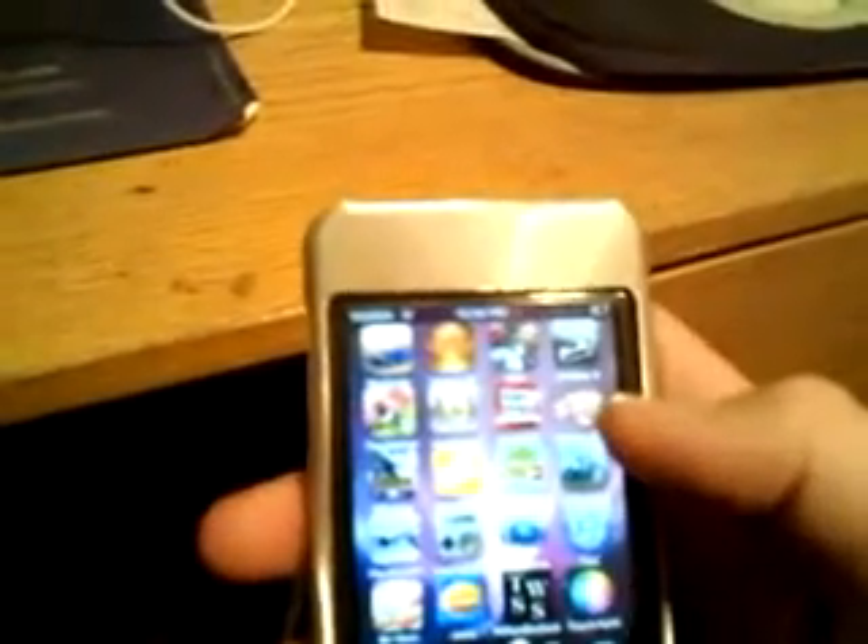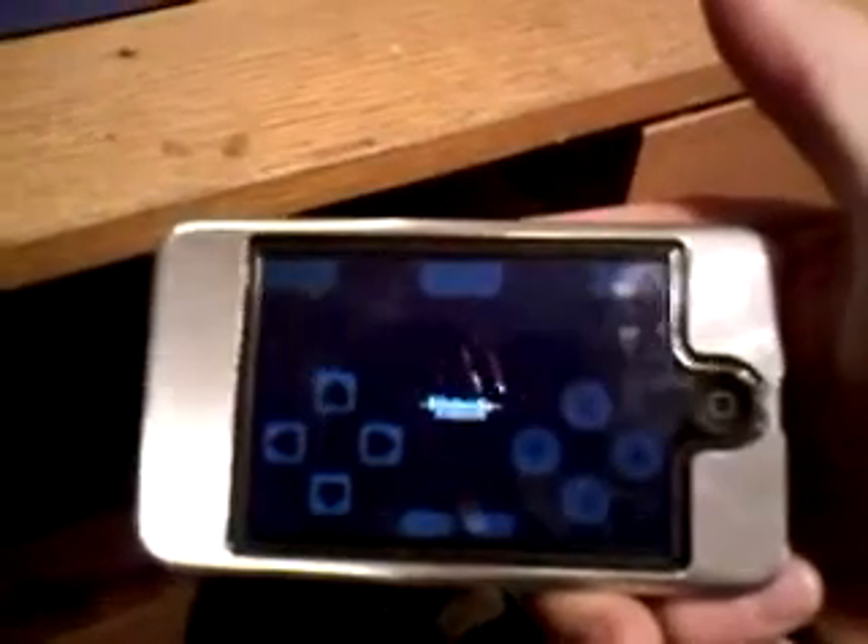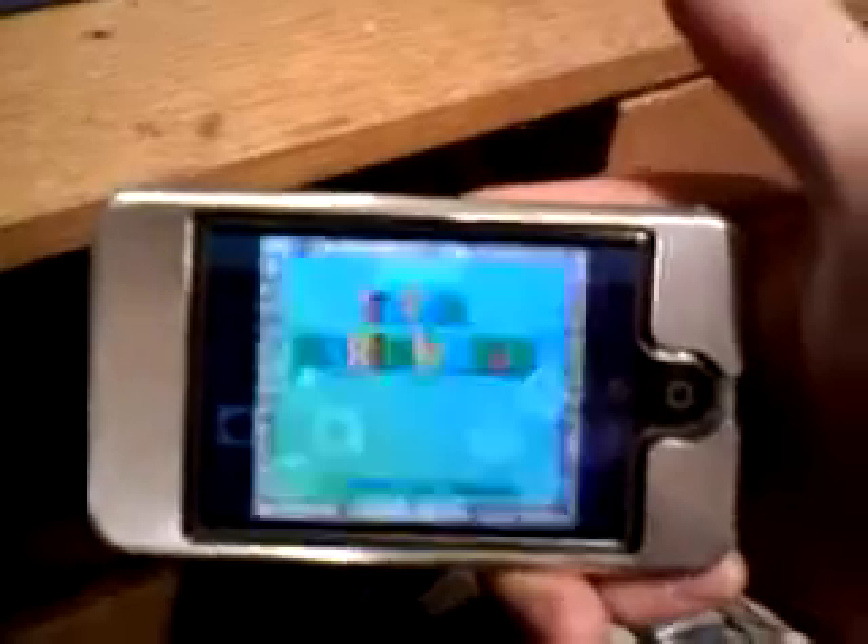Okay, so first of all, I would have to say that my number one favorite application would have to be SNES, because in here I have all my ROMs, like I showed you in one of my other videos, like Mario World. It's probably one of my favorite apps.